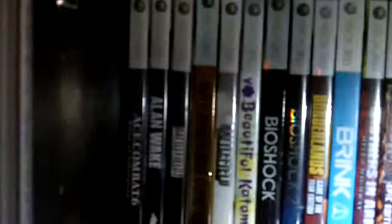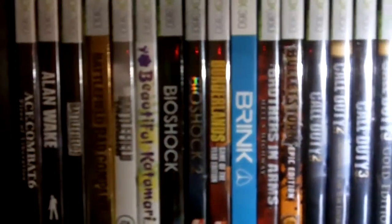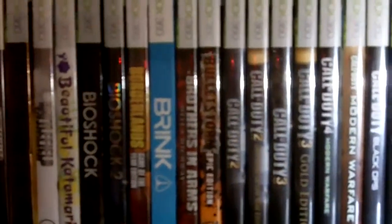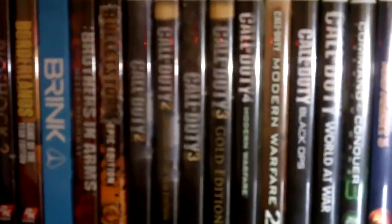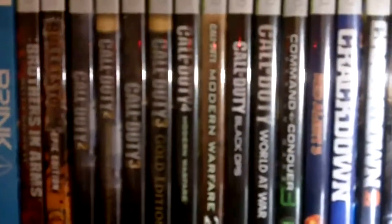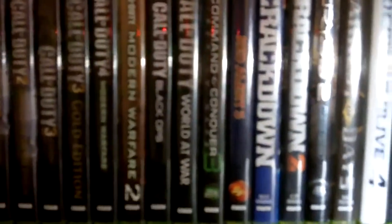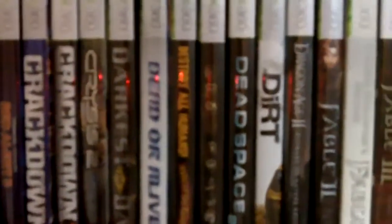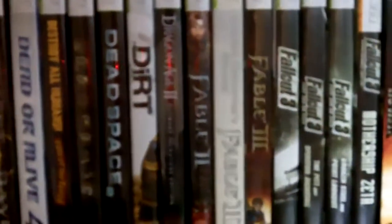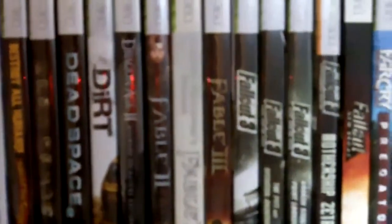This is the 360 collection. A couple of sealed games, a couple I haven't shown. The Call of Duties — the reason I have two Call of Duty 2s and two Call of Duty 3s is that the Call of Duty 2 is the 2005 Game of the Year edition, which has some bonus features. Same thing with Call of Duty 3 — it's the Gold edition, which has bonus features like DLC. Whenever you see doubles, I have a limited edition and a standard one.